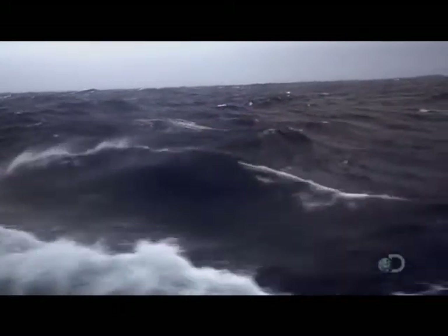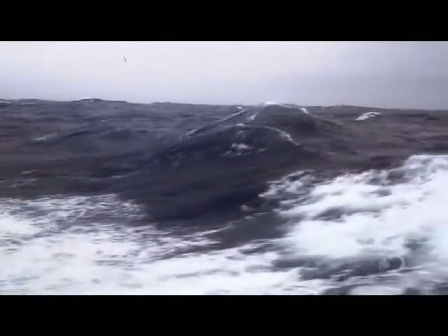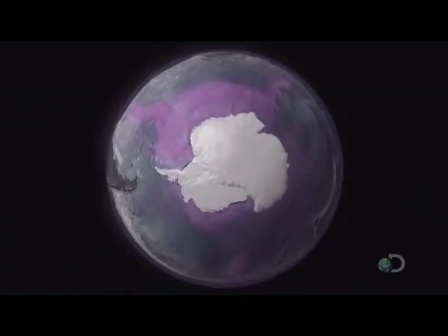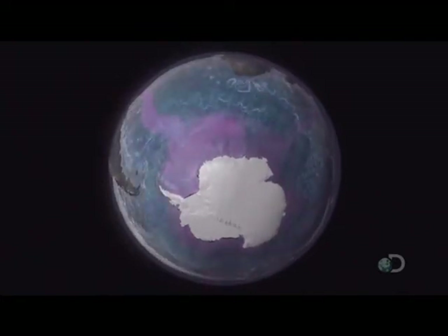When finally the deep water returns to the surface, it begins a more dynamic existence as it joins warmer, faster currents. Seen from up here, the entire ocean is revealed as a single, never-ending, swirling mass.